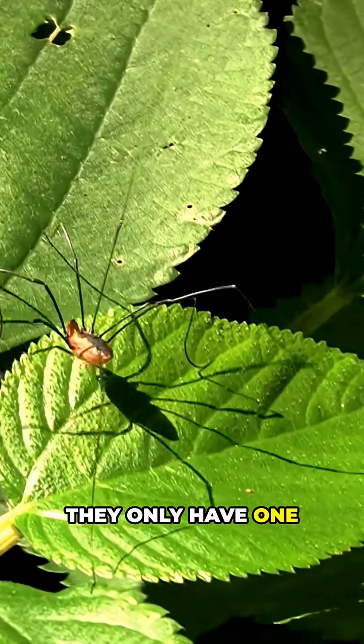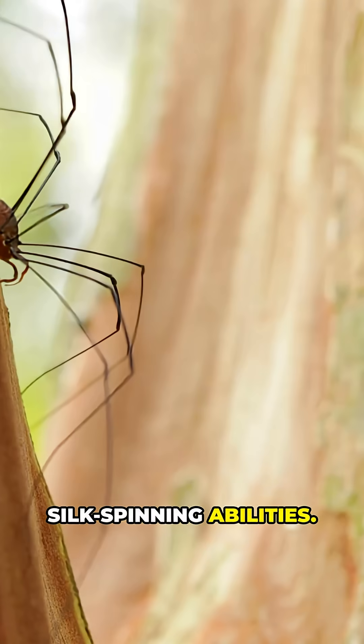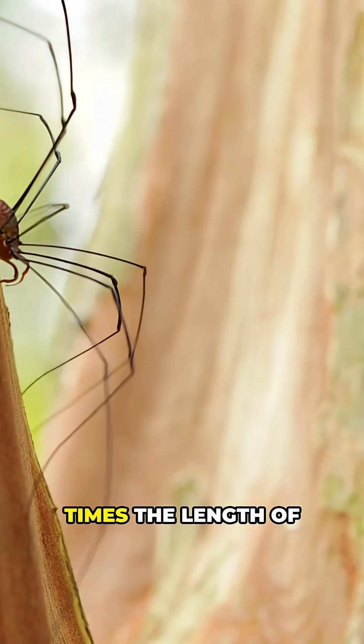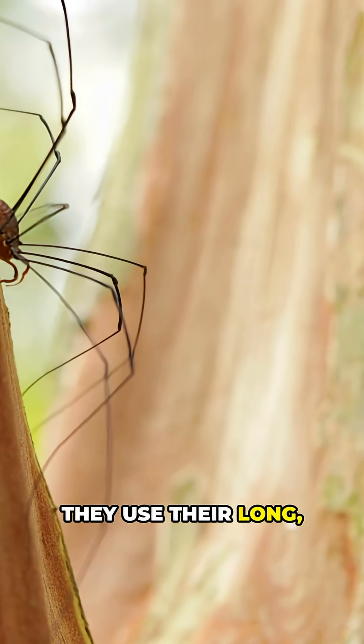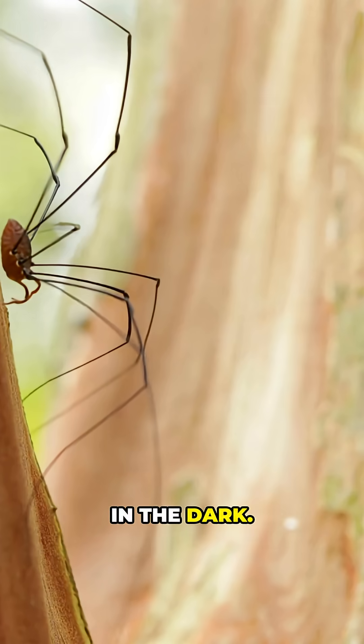Unlike spiders, they only have one fused body segment and lack venom glands or silk-spinning abilities. With legs up to ten times the length of their body, they use their long, delicate limbs as sensory tools, feeling vibrations and detecting danger in the dark.